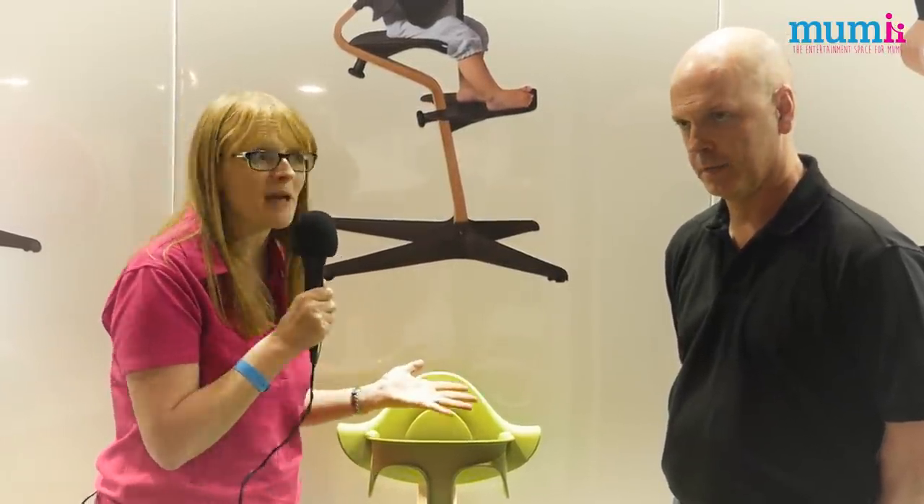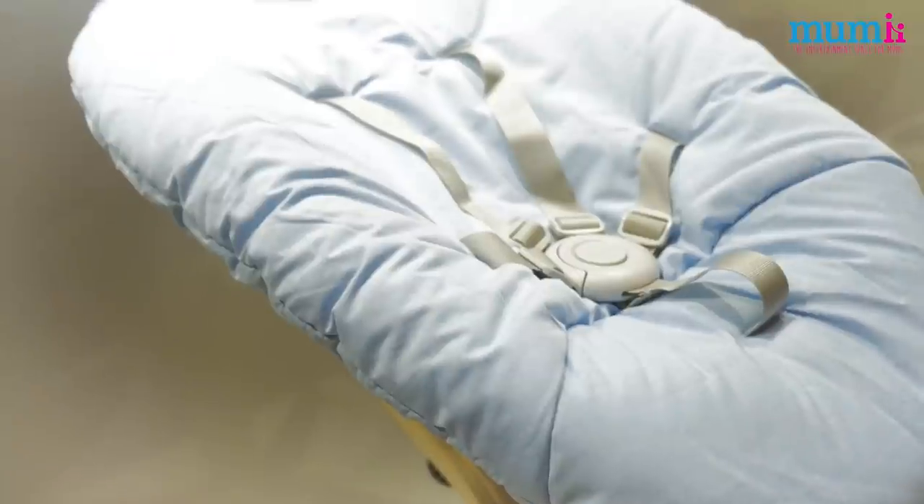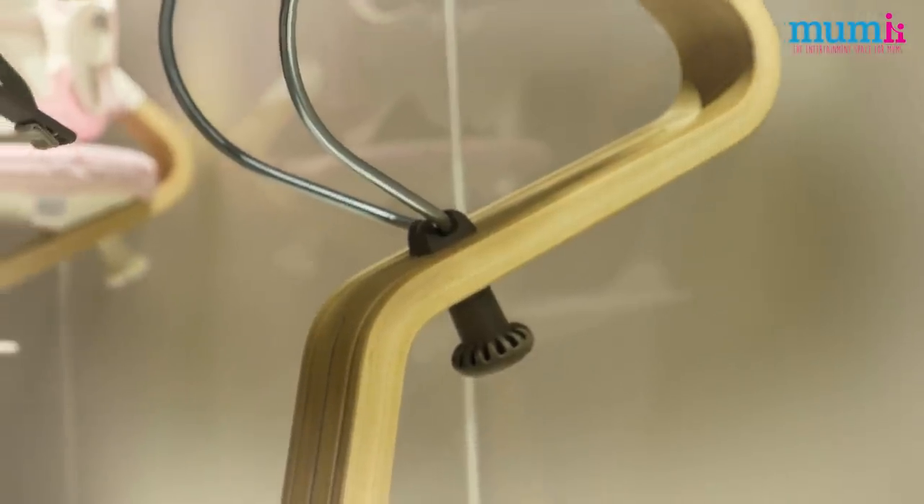Whistle stop tour — we're now on the Nomi stand. Nomi has launched to market today, I believe, at the Baby Show at Excel. Really innovative product, goes from birth upwards, but I need to know more. What's so brilliant about this Nomi high chair? The beauty of it is that, as you've already said, it goes from zero right the way through to teenagers.